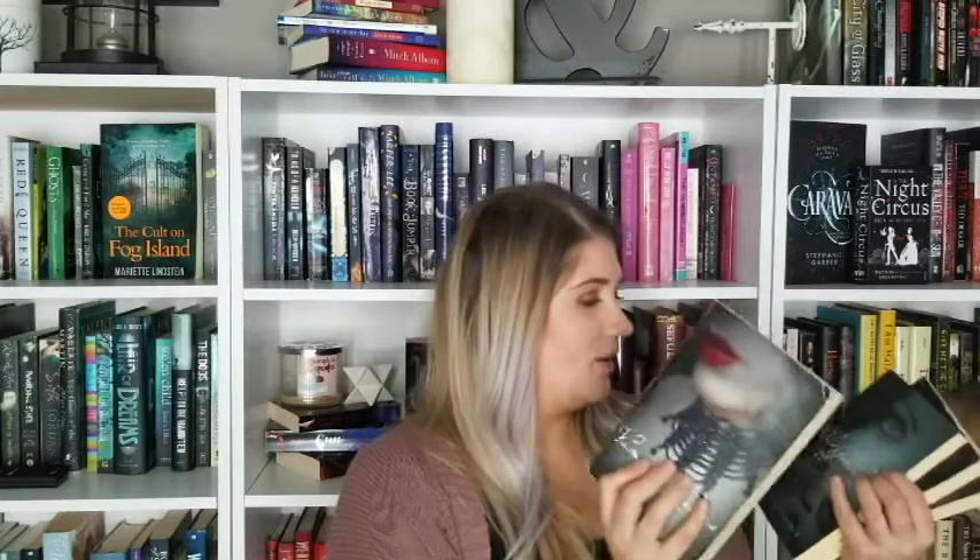Now we're going to get into the books that I got for free from my mom. She had a whole bunch of books in the garage that she didn't even know she had — somebody had given them to her years ago, and they're all thriller-type books, right up my alley. So I took them off her hands. First we're going to talk about the Vampire Kisses series.